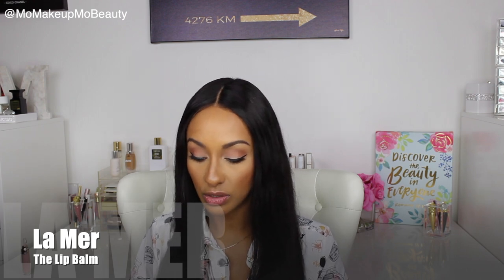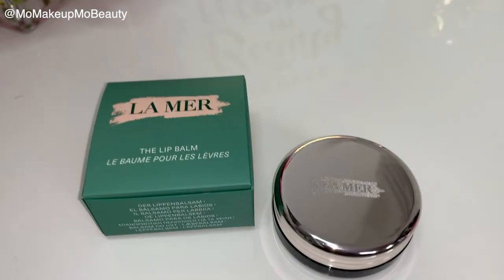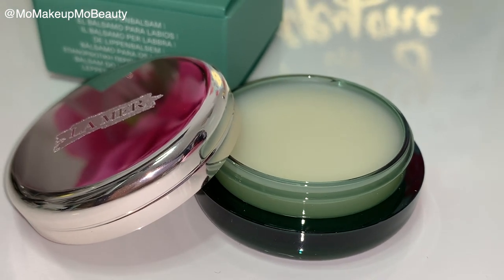I grabbed another one of the lip balms — the one that comes in the little pot. The La Mer lady was telling me that when you use them together, you get even more benefits of the actual product. So I figured, why not get another one, use them together, and see how it goes. You're getting 0.32 ounces or 9 grams.